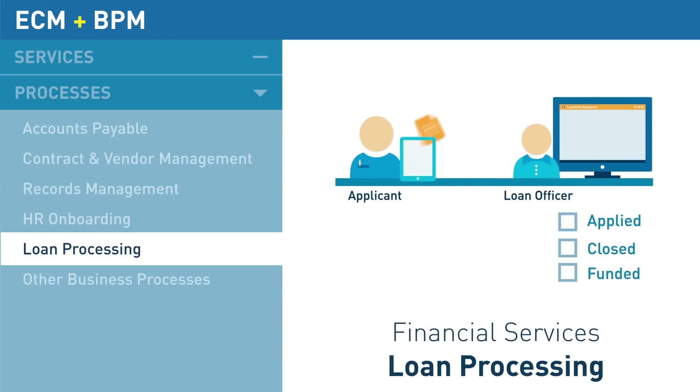Lending is paperless from start to finish with workflows that accelerate new applications, suitability review, and loan funding.